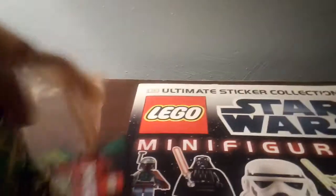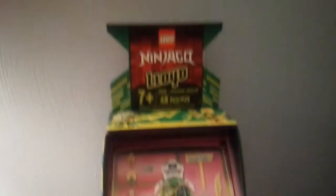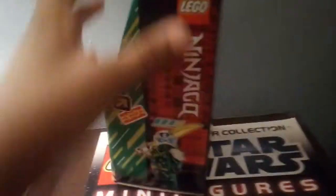And next up is from Walmart. So first up we have the LEGO Ninjago Lloyd Arcade Pod. Really cool — I haven't seen any reviews on it yet, I just wanted to get it, so we got this. This will be going to my younger brother.